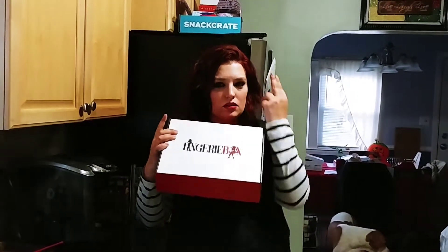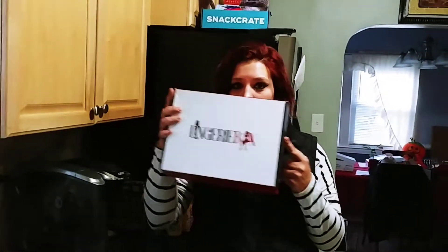I have gotten one box from them and I really liked it, so I'll be unboxing this one for you. This is for the month of November, so let's get into it.